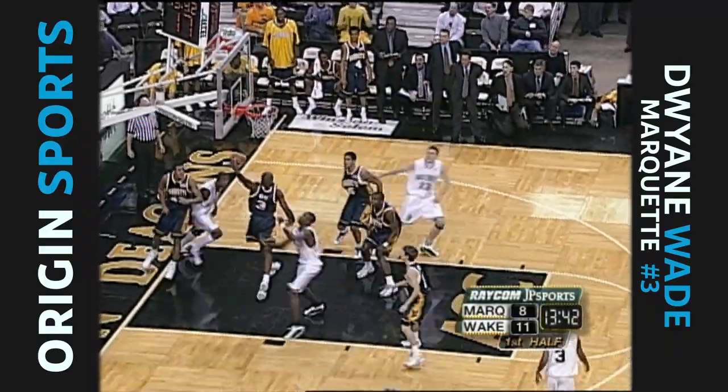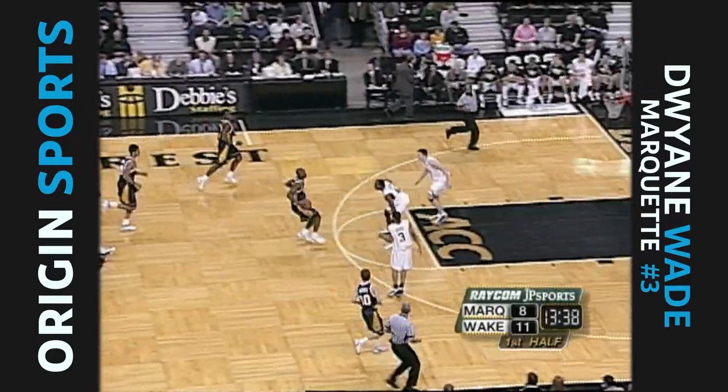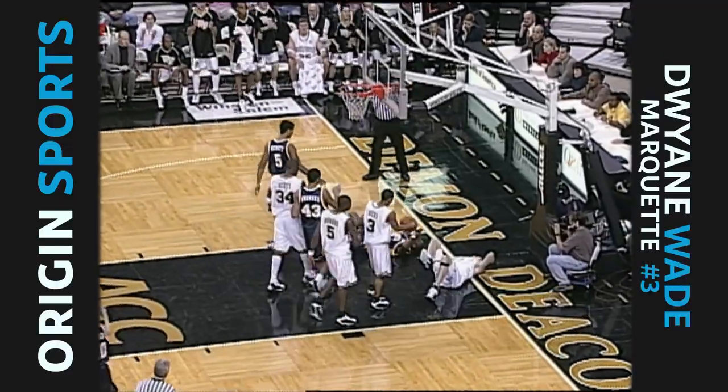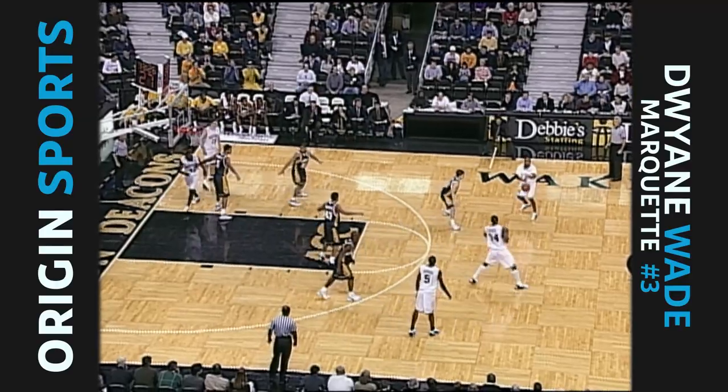11-8. Howard shoots over it, short jumper doesn't go. Wade with the rebound. Good shot fake down inside, got an offensive foul. Two o'clock on many Raycom Sports Jefferson Pilot Sports stations.